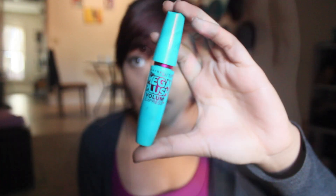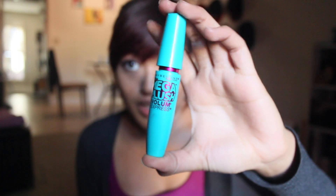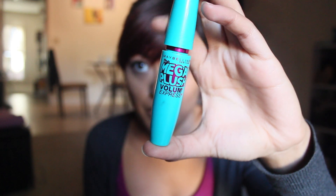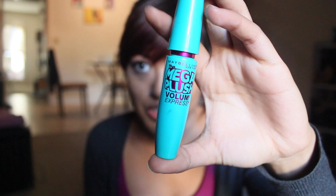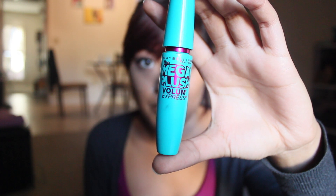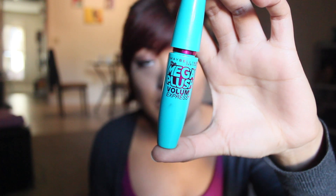It is the Mascara by Maybelline — the Mega Plush Volume Express Mascara. This mascara is kind of the opposite of the Falsies. The Falsies Mascara has the purple with the bluish-greenish words. Comparing it to that, I would say that this one is a lot more about volume rather than length, whereas the Falsies Mascara is much more about length. For those of you who don't know, the Falsies Mascara is actually one of my favorite mascaras, but I would definitely compare this mascara to that in terms of what it's going to do.